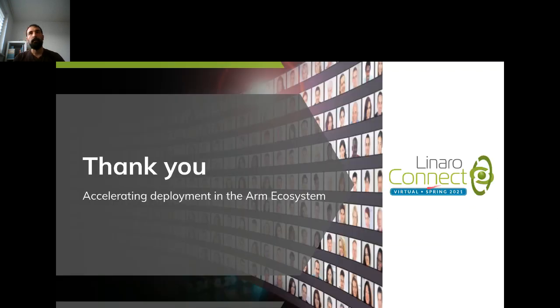That basically takes me to the end of the presentation. Thank you all for your time. If there are any questions or anything to cover, please ask — or ping us a message or email and we're happy to reply to everything.